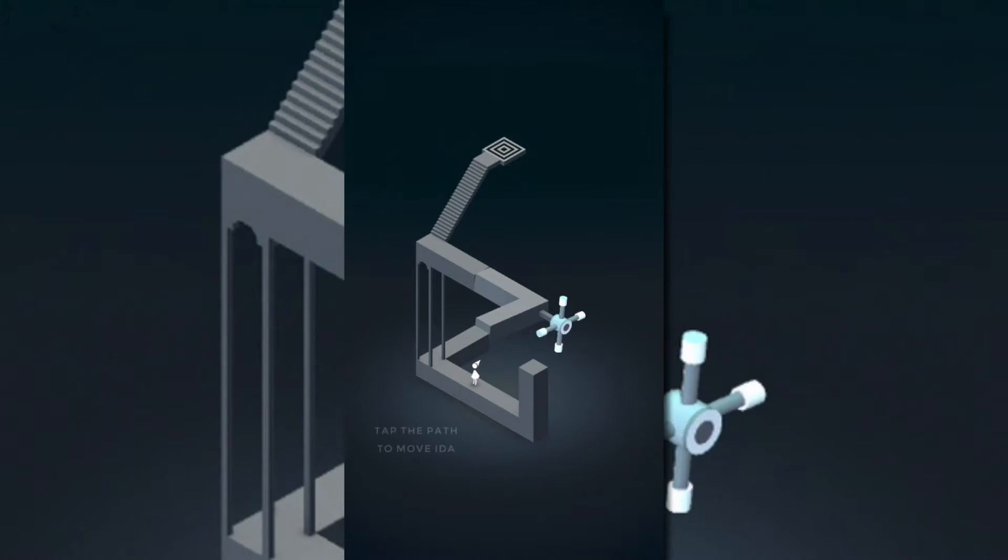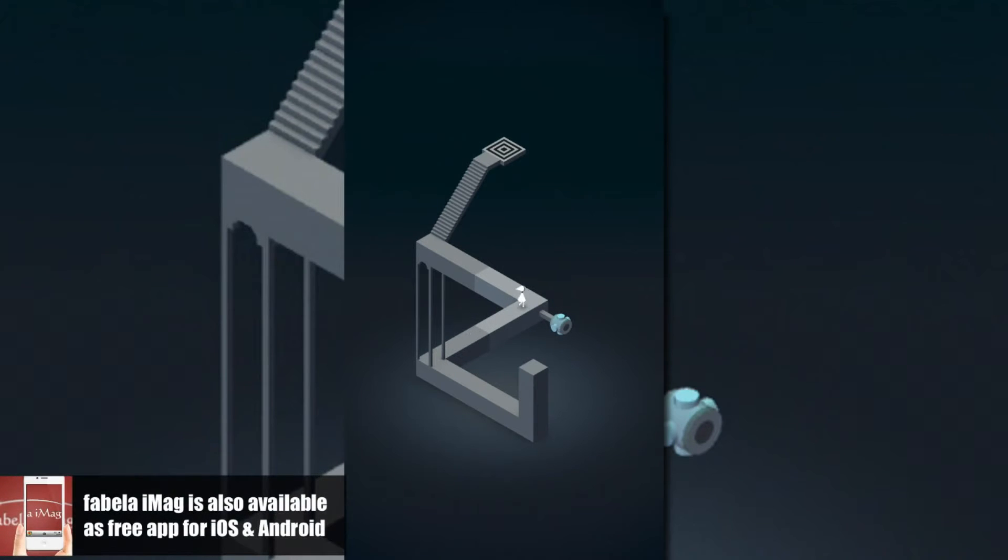Ladies and gentlemen, welcome to Fabela iMac, your channel for video app reviews. My name is Fabian and today I'm going to show you an app review of Monument Valley.